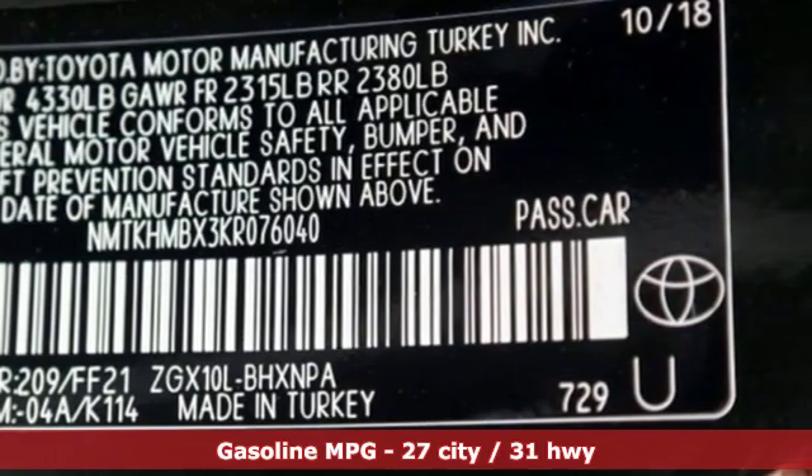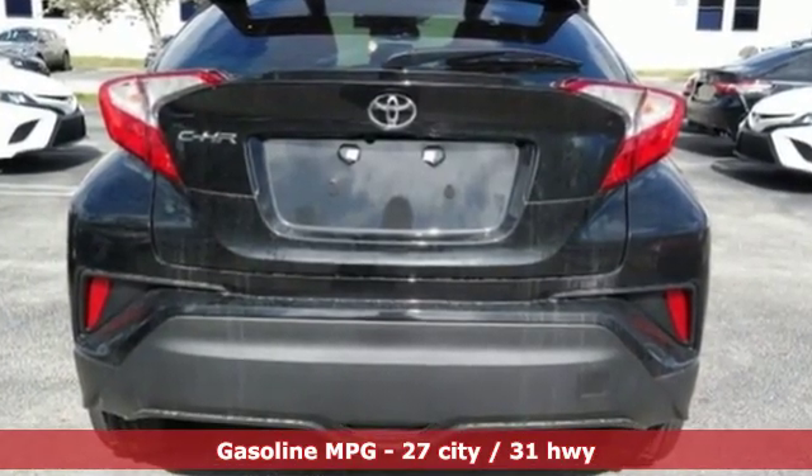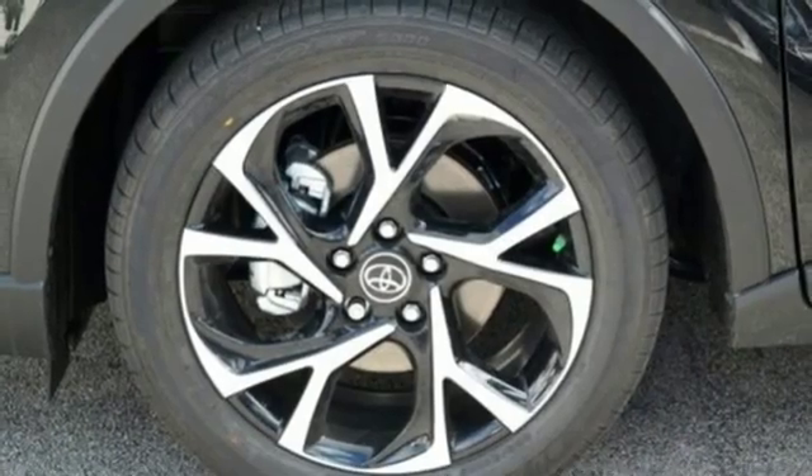Inline four-cylinder engine. Dual zone climate control. Bluetooth streaming audio. Auto dimming rear view mirror. Manual tilting steering column.